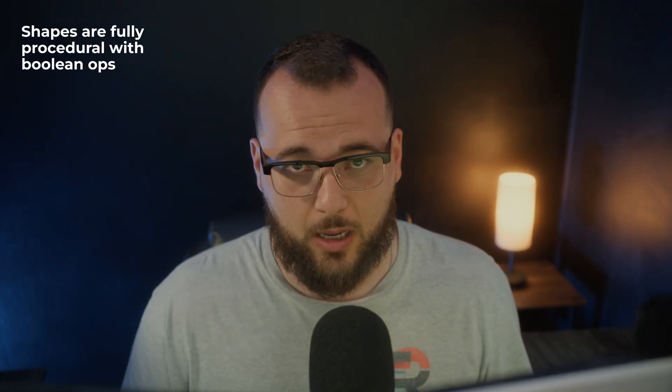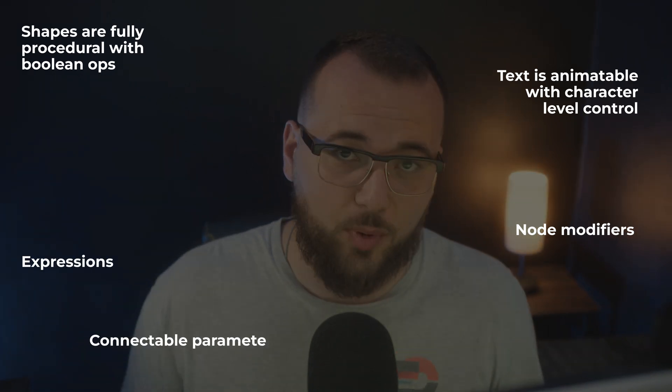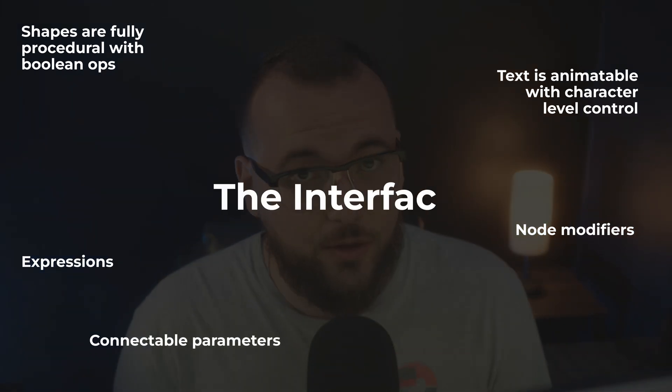Adobe diehards love to say Fusion sucks for motion graphics — After Effects has better shape tools, better expressions, better templates. Here's where it gets nuanced. Fusion absolutely handles motion graphics: shapes, fully procedural with Boolean Ops; text, animatable with character-level control; node modifiers, expressions, and connectable parameters.